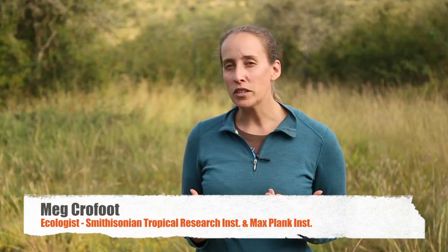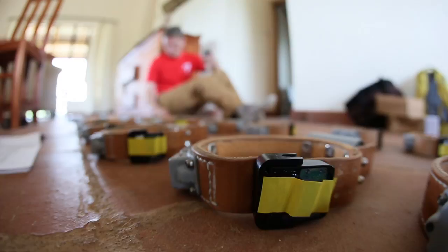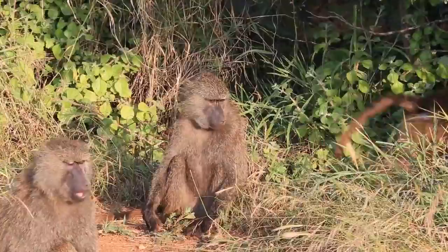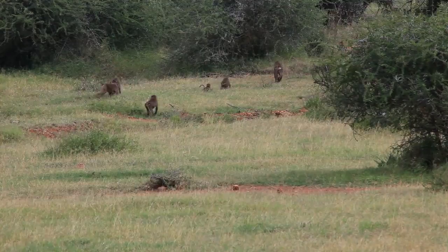The mastermind behind this entire project is Meg Crowfoot. This is a project really focused on trying to understand how groups of animals make decisions — decisions about where to go and what to do. We're going to be doing this using very high resolution GPS collars that can track the movements of the whole group at one-second resolution. This is a really exciting new technology that's going to give us insight into how groups of animals make decisions that we've never been able to have before.